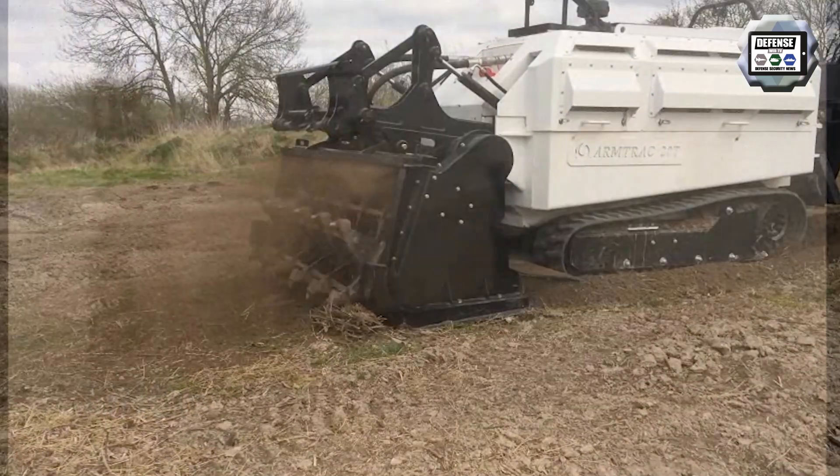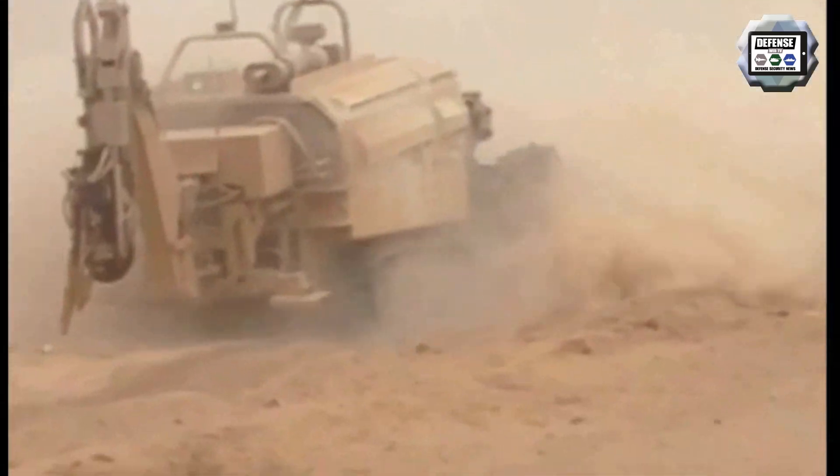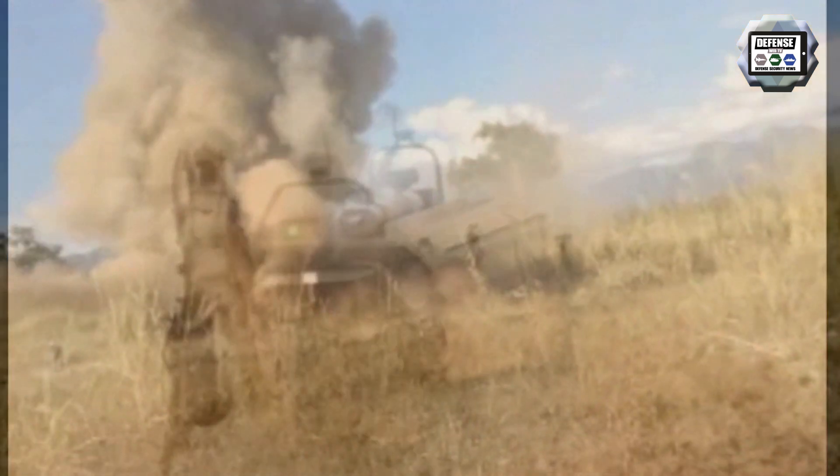The worst case is we have booby traps up to 25 kilograms, which could be operated by a trip wire, which we've hit before. We don't have a problem with that because the whole machine is armoured.